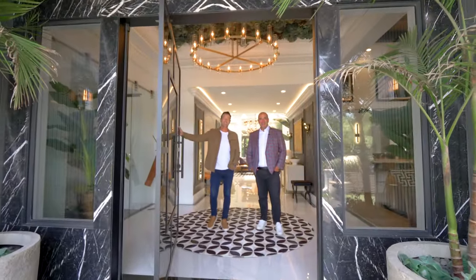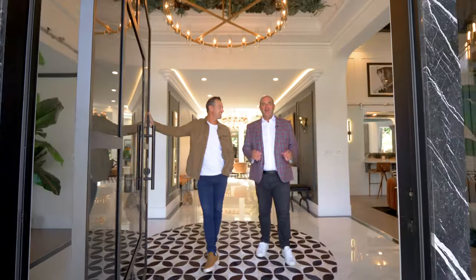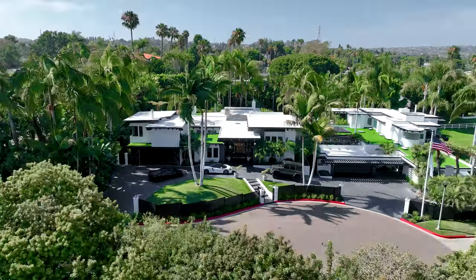Hey there everyone. I'm Eric Iantorno. And I'm Seth O'Byrne. Today we're about to see the former hideaway of the Rat Pack, fully reimagined by HGTV celebrity designer Andrew White. Come on in.